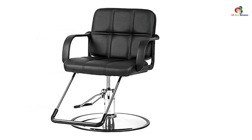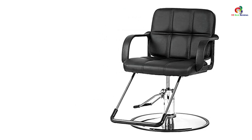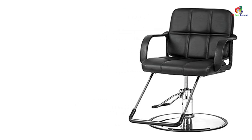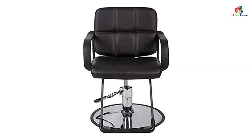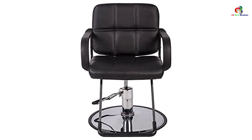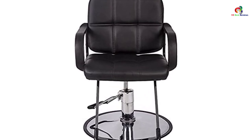This chair also features high-quality PU leather construction that makes it pretty easy to clean, and owing to this construction, the chair will have a longer service life. The elegant footrest will keep your lower body very comfortable. Due to the strong construction of this chair, it supports a maximum weight capacity of 380 pounds.